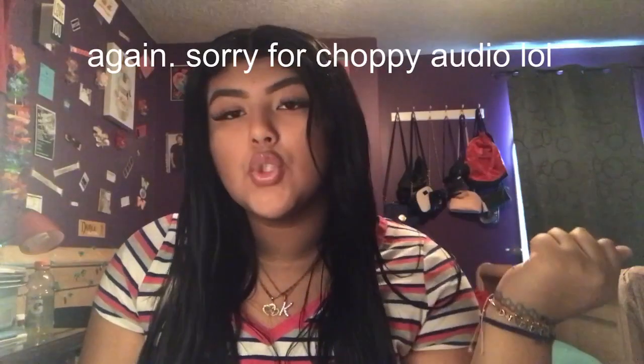I hope you enjoy! Like and subscribe for more videos like this, and I'll see you next time.